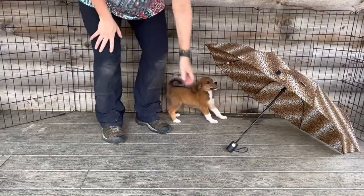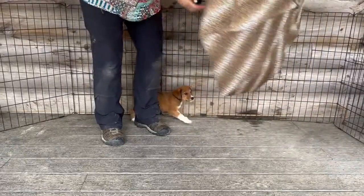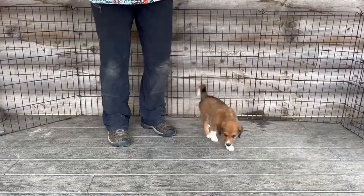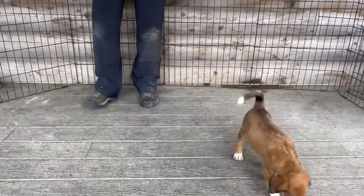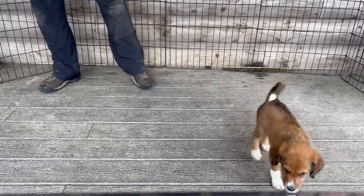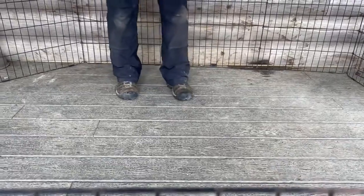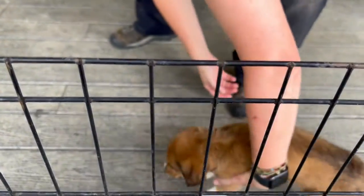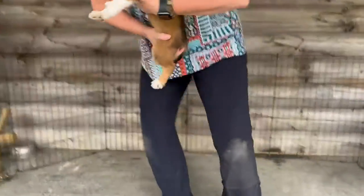First initial reaction was to kind of suck back and hide behind me for a very short amount of time — where I am her confidence, I'm her anchor. Totally normal with young puppies going through new experiences that could be a little frightening. But then she went and approached it, which was great.